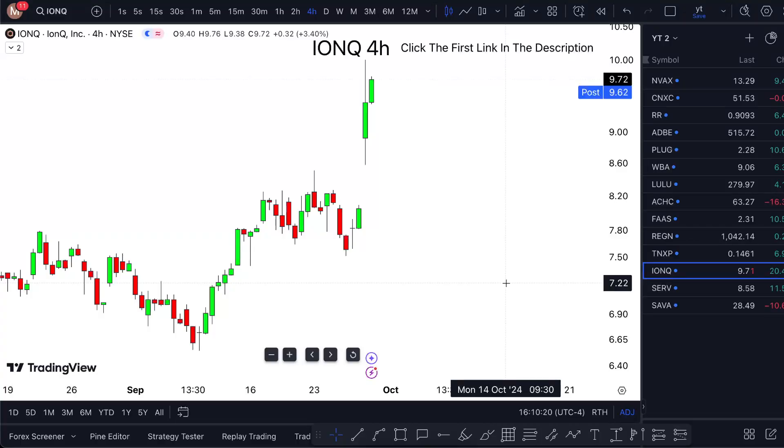IONQ stock Friday update — am I buying? I'm covering all this in a short one-minute video, so watch till the end. Looking at IONQ stock, good bullishness of course, good bullish markets, 20% up.